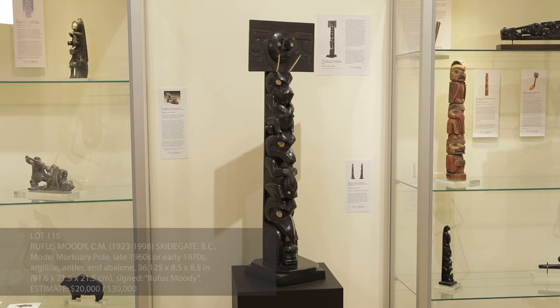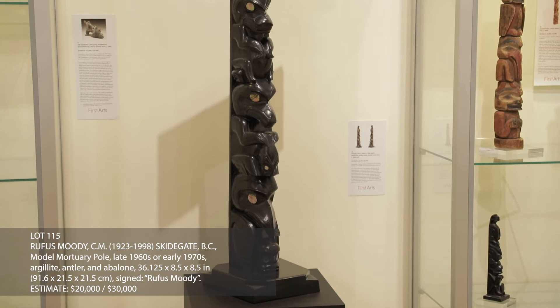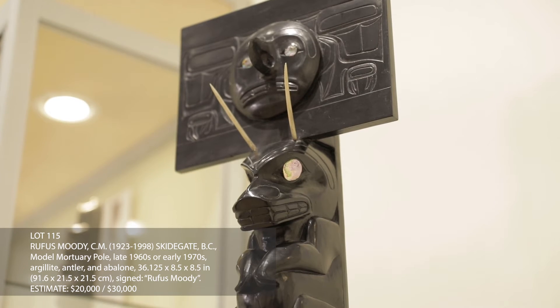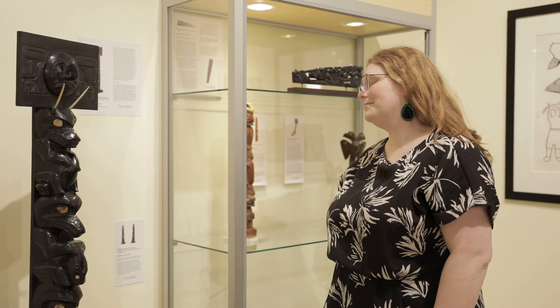The son and grandson of noted argillite carvers Arthur Moody and Thomas Moody respectively, Rufus Moody was a prolific carver in his own right. He is well known for his detailed works in a variety of sizes, and this larger mortuary model is no exception to his vast catalogue of work.